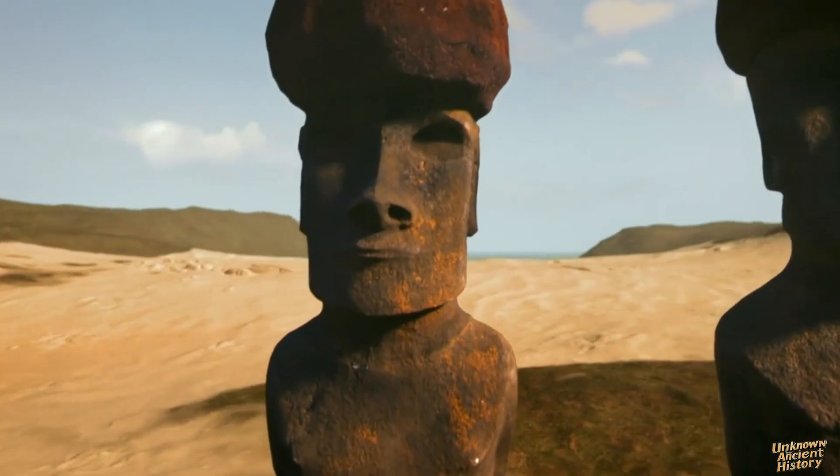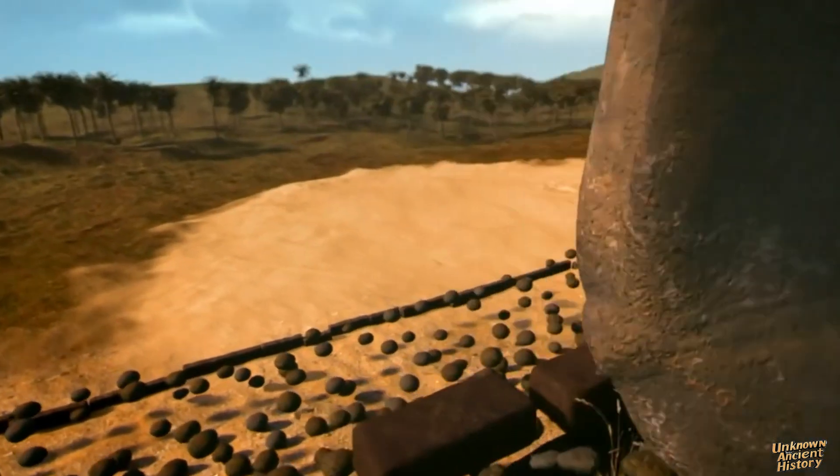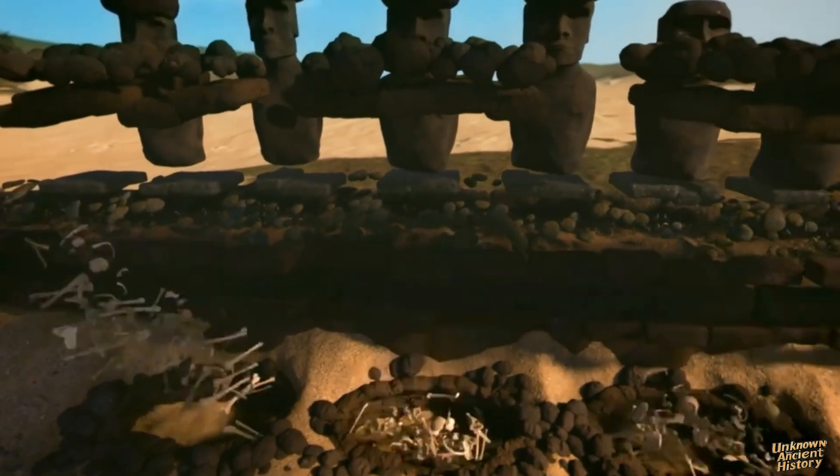These statues symbolize deified ancestors, connecting the living with their forebears. Created to honor significant figures in Rapa Nui culture, the Moai ensured their legacy endured.